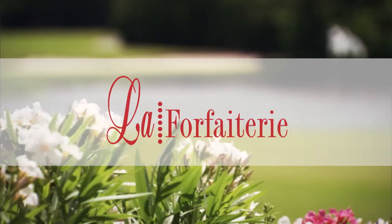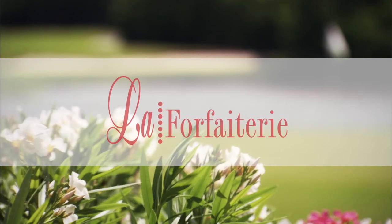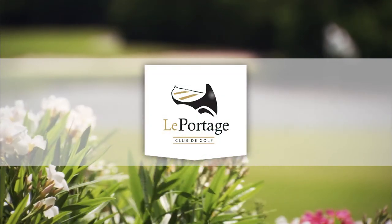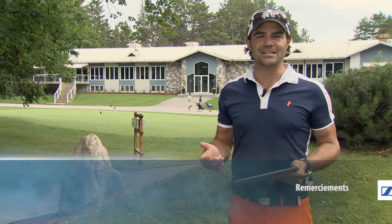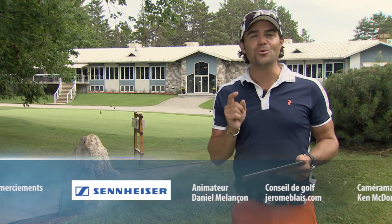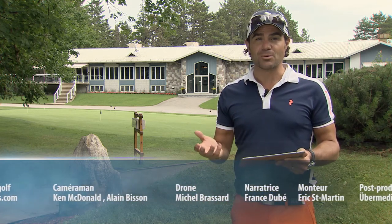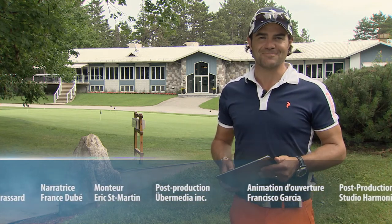Golf Mag vous a été présenté par La Forfaiterie — 1500 forfaits cadeaux, une seule adresse. Cette émission a été enregistrée sur les sites du club de golf Le Portage. Il est toujours intéressant de consulter des données de Golf Canada pour connaître la popularité du golf au pays. Saviez-vous qu'il y a plus de 2300 parcours d'un océan à l'autre et que l'industrie de ce beau sport génère de l'emploi directement et indirectement à plus de 126 000 personnes? Bon golf!